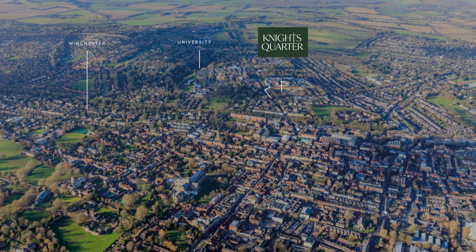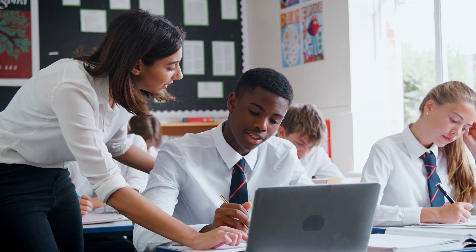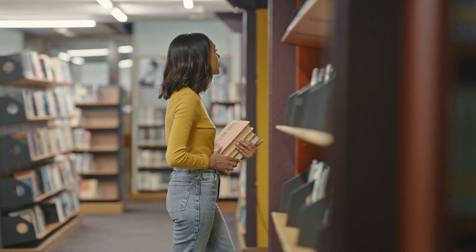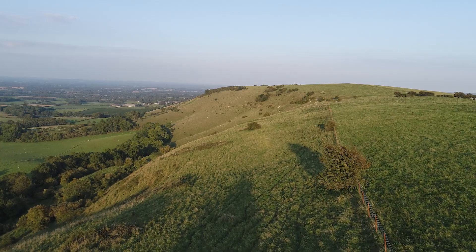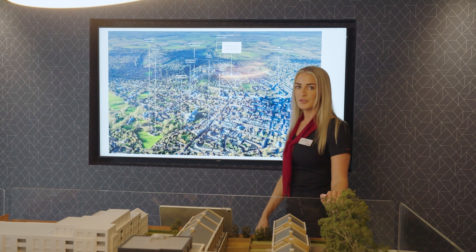The famous Winchester College and other outstanding schools provide world-class education for all students. The state schools are highly regarded in the area, including Peter Symonds Sixth Form College, which is often ranked in the top three colleges in the country. On the outskirts you have the South Downs, which is lovely for beautiful countryside walks.